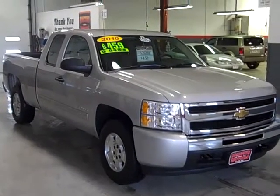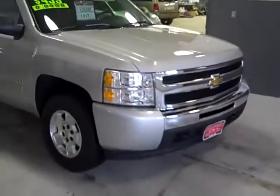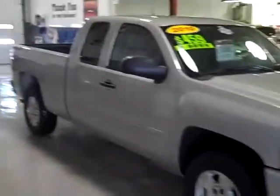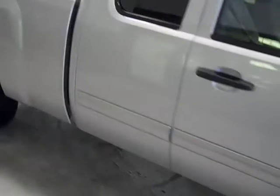Here we have a 2010 Chevrolet Silverado. This is the LT model, extended cab, four wheel drive. It's got the 5.3 liter V8 and a six-speed automatic transmission. It's going to get you over 20 miles per gallon on the highway.